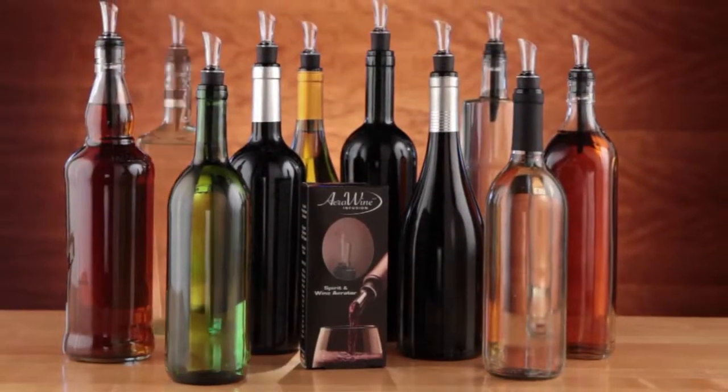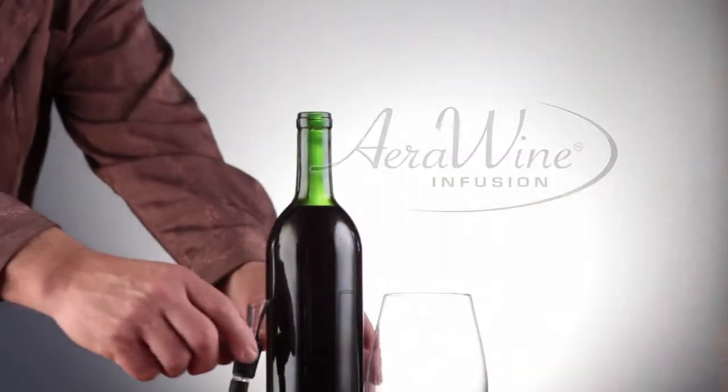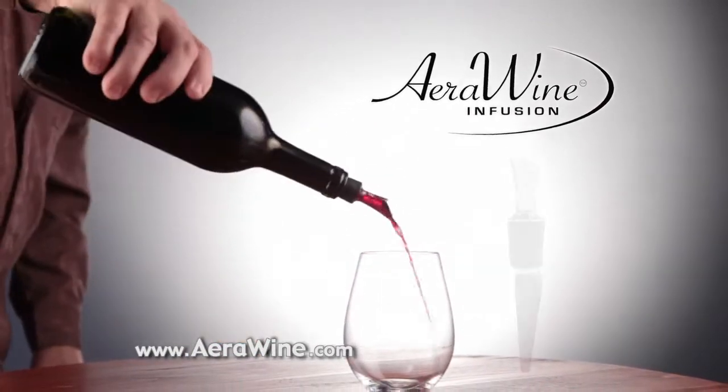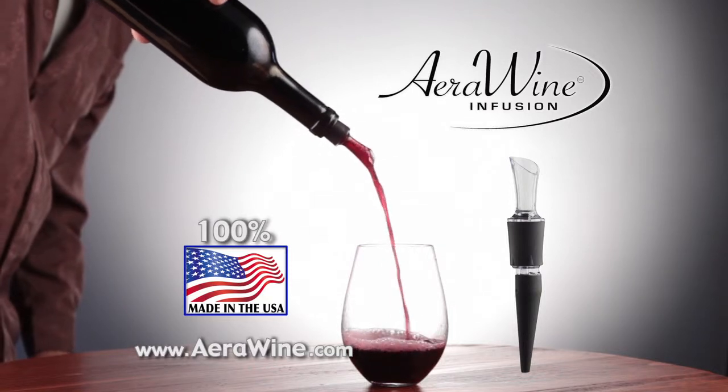Attention spirit and wine consumers, the wait for enhanced taste is over. Introducing the AeroWine Infusion Instant Spirit and Wine Aerator. This innovative bottle top aerator is 100% made in the USA with combined benefits and performance no other aerator can match.